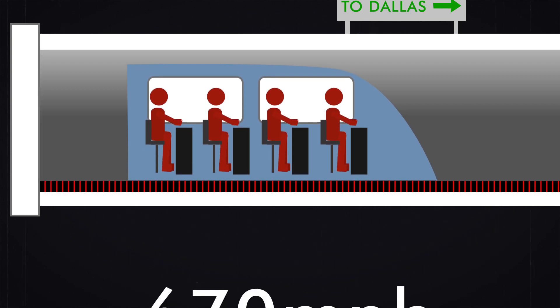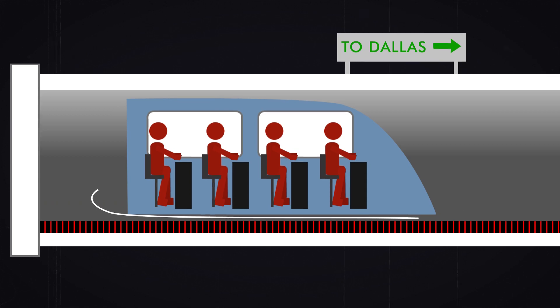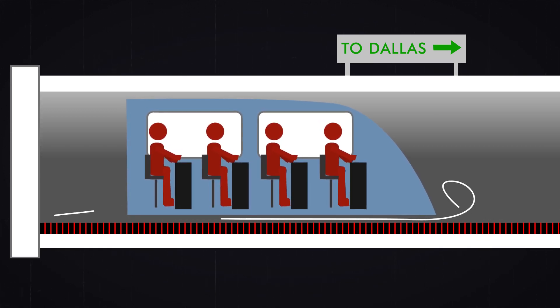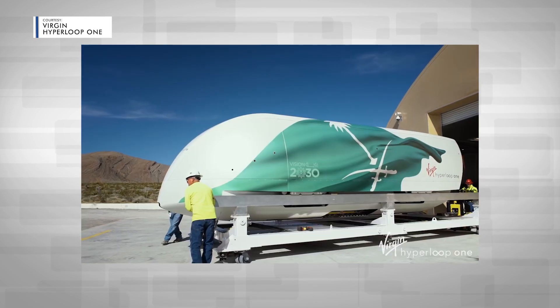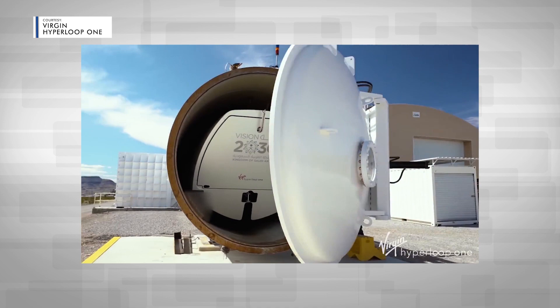Magnets would then pull the pod along at 670 miles per hour. A bubble of air would then form below the pod, lifting the pod off the track and further lowering any resistance. And then BAM! You're launched to Dallas. According to the company, the pod would gradually gain and lose speed when it departs and arrives, making it feel more like an elevator and less like a roller coaster.